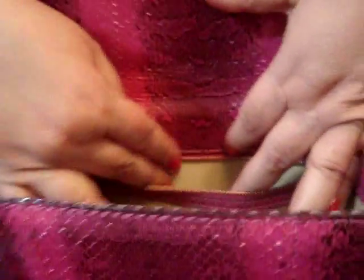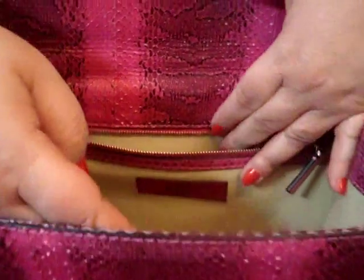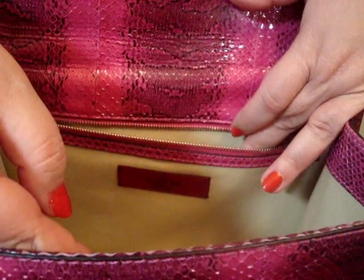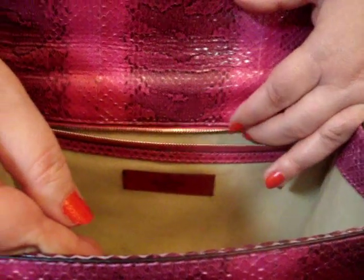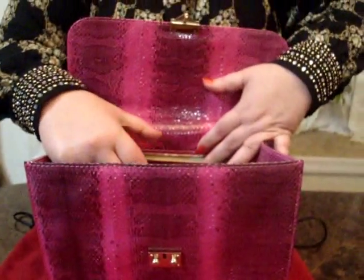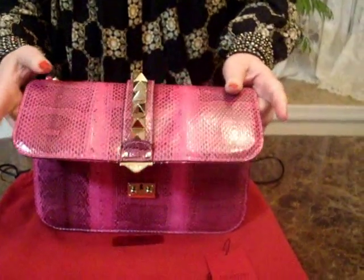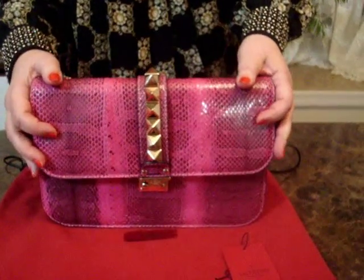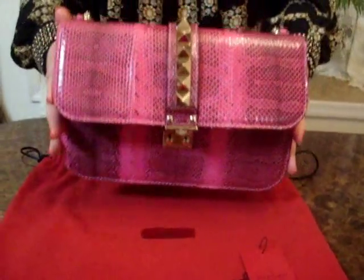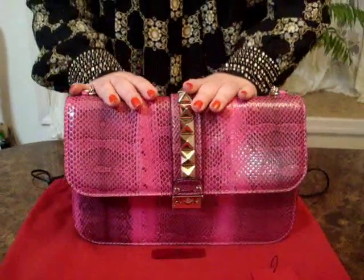Inside the zipper pocket, it has a black leather date and authenticity card, which is very difficult to pull out, but believe me, it is there. This bag can hold a lot. It is lightweight despite all the fabulous hardware, and just a staple piece in my designer handbag collection.